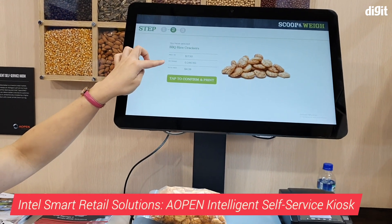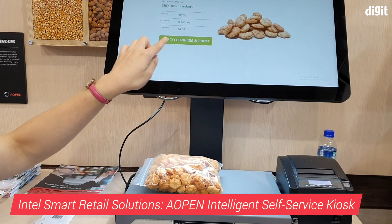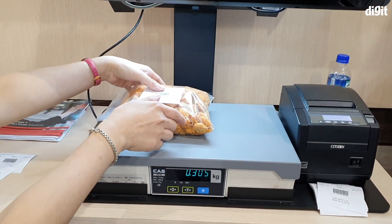Welcome back to Digit. If you're looking for something cool to see from this year's Computex, here's something you can look at. Apart from showing off a dual display laptop called the Honeycomb Glacier, Intel had a whole bunch of smart retail solutions to show at this year's Computex.